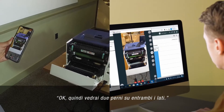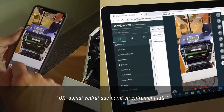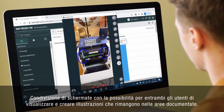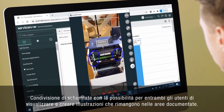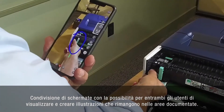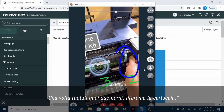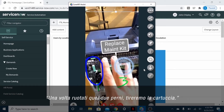Okay, so you're going to see two pins on either side? Yes, I see what you're seeing — yes, that's the two pins. Sharing screens with the ability for both users to visualize and create illustrations that stay on the documented areas. Once you twist those two pins, then we're going to pull the cartridge. So that's it?